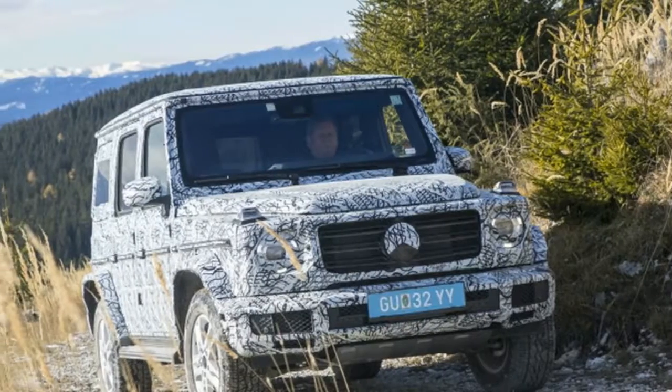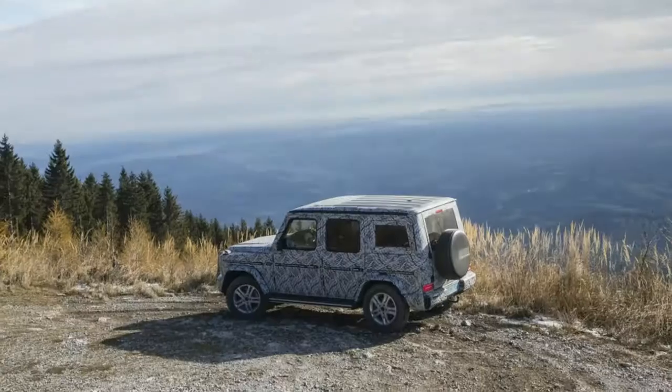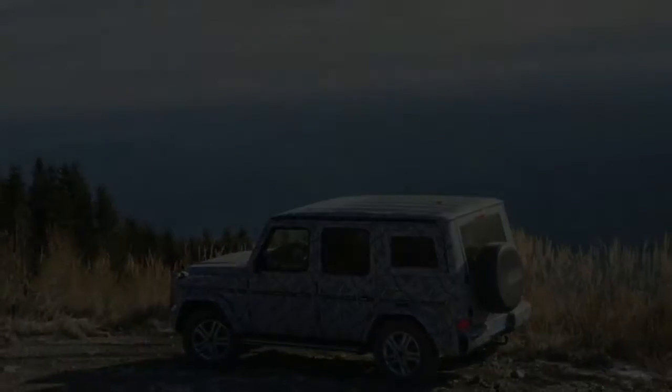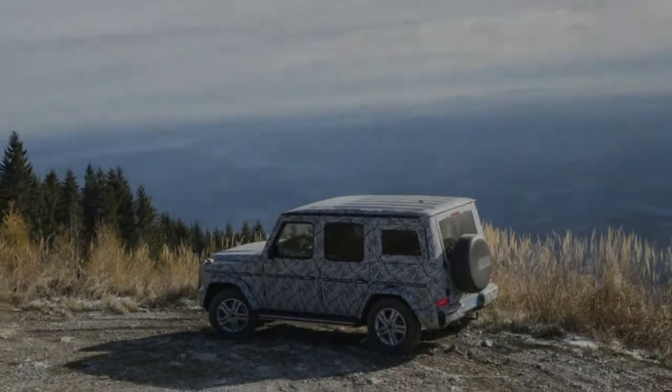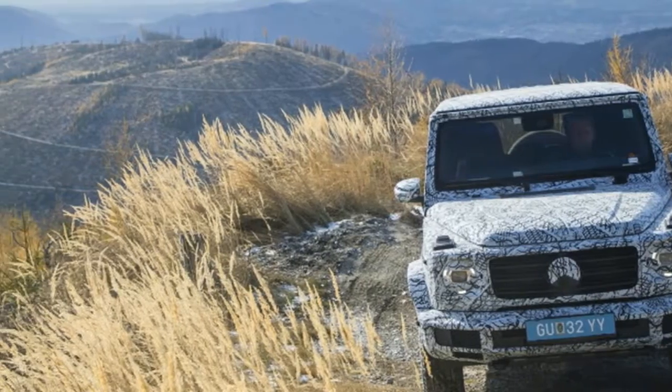While we've already had a look at the new G-Class interior, this patch of info has to do with its off-road capability. If we were to guess, this is to calm concerns that the next G-Wagon will be a luxury-line poser.